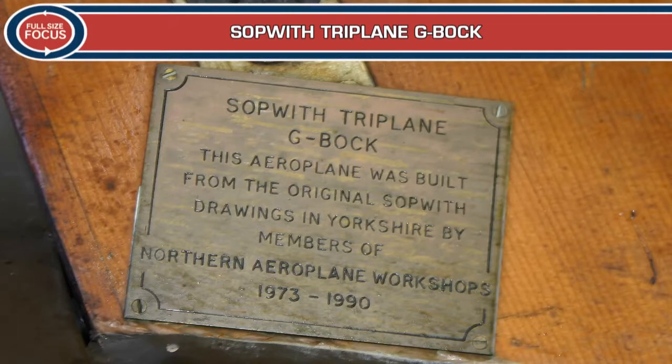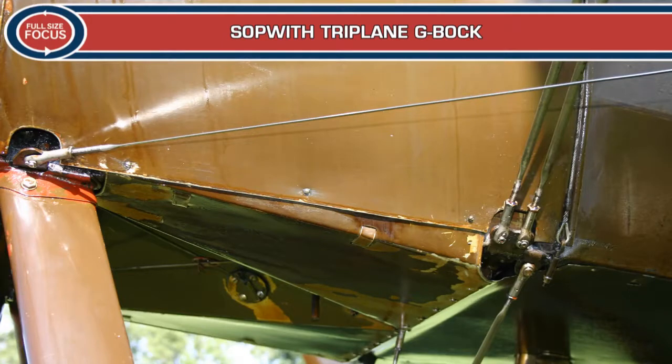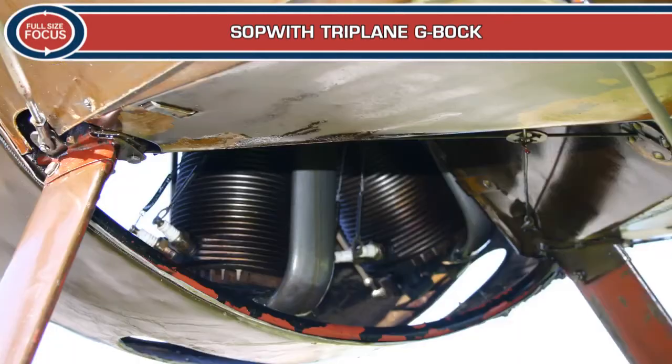The stack of three wings reduced wingspan and increased wing area, making it handle and climb better than biplanes. Visibility from the cockpit was outstanding, but the triplane was slower and less heavily armed than its German opponents.